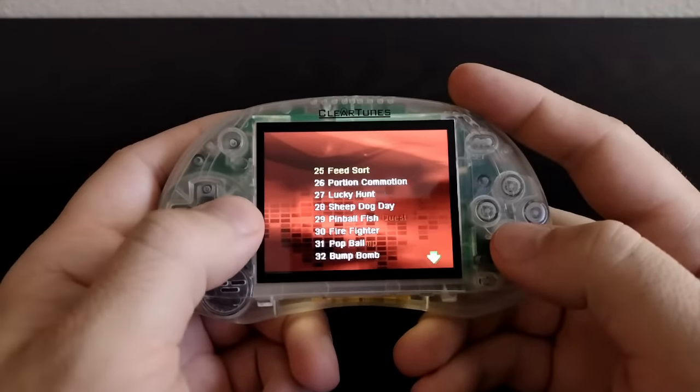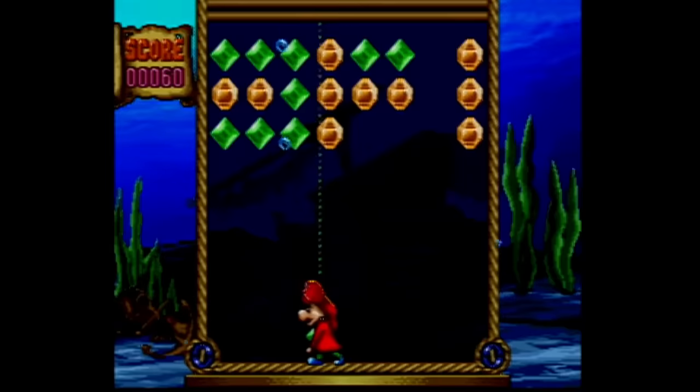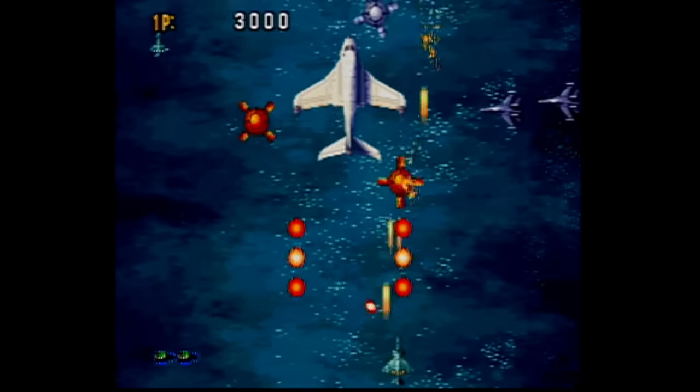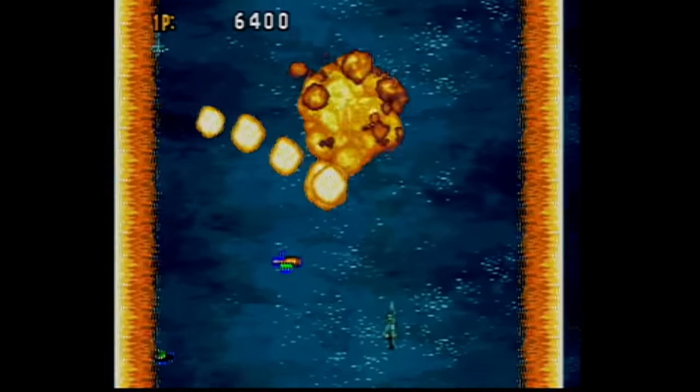Both of the units have 50 games, but we're not going to look at every one of them — this thing defines the word shovelware. So I'm just going to look at the ones I really liked or found super interesting. The first game is called Tiger Rescue and it's an overhead shooter. It's not too bad either — it's pretty standard, but it's fun. We're off to a good start.